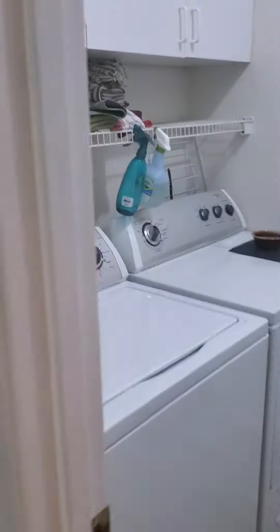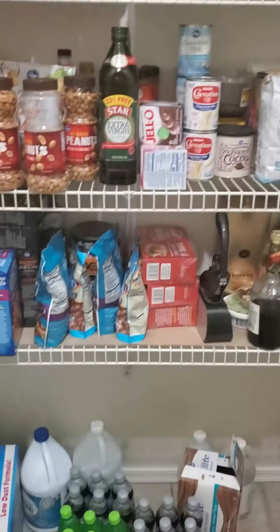And then nice kitchen with the granite and your gas cooking, laundry room, and then your pantry. Remember, this is the one with the pantry right here. Mm-hmm. Thank you.